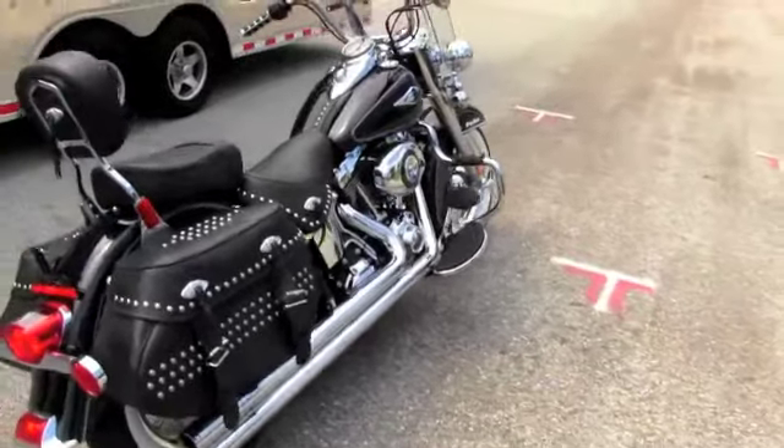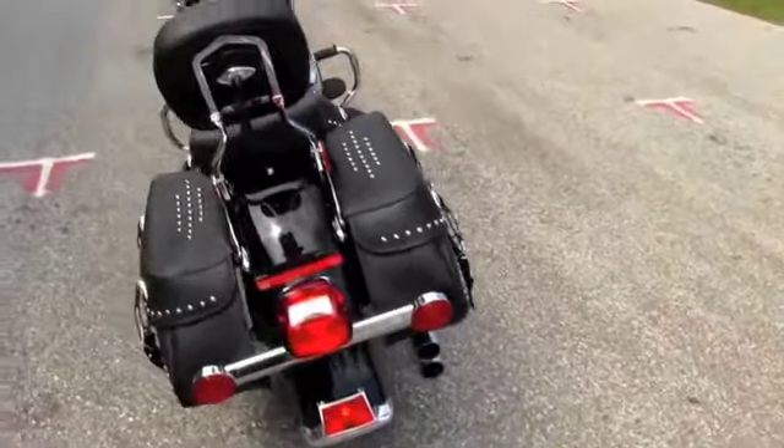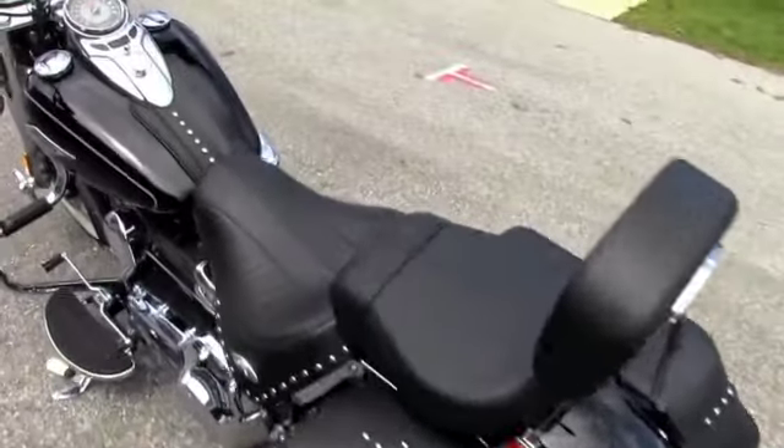It has a 103 cubic inch engine, stage 1 computer mapping, and Vance and Hines long shots. It's also got the studded soft leather bags, studded seat, and passenger backrest.